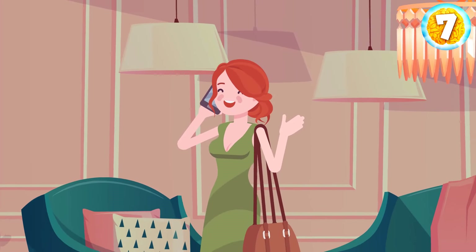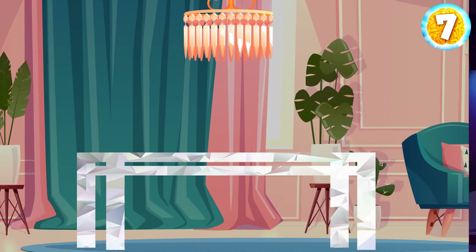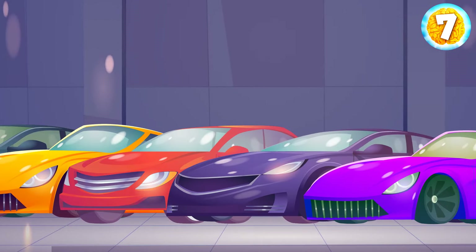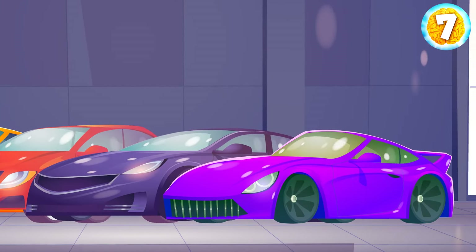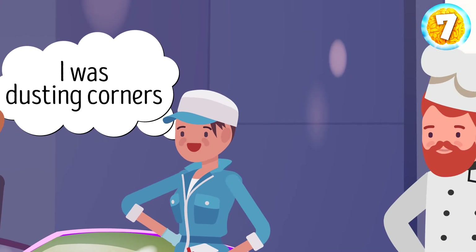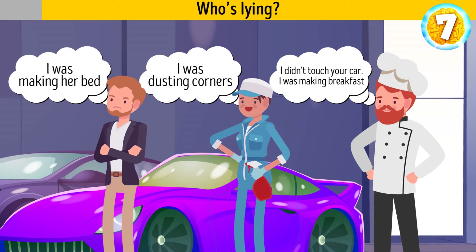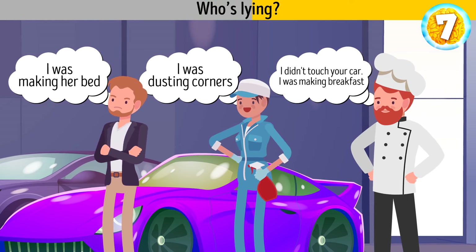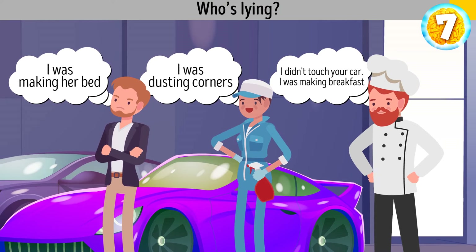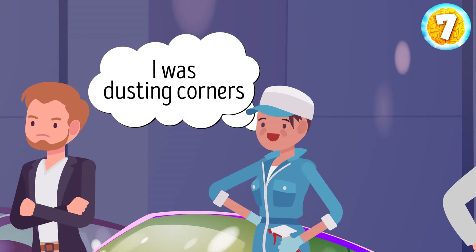Miranda is a very rich woman. She lives in a fancy circular mansion with diamond chandeliers in every room. She also has a diamond table, a movie theater room, a spa room, and a huge garage with five antique cars. But today Miranda is very upset — one of her cars is missing. The butler says he was making her bed. The maid says she was dusting corners. And the chef says he didn't touch the car and was making breakfast. Who's lying? The maid. Miranda lives in a circular house, so the maid couldn't be dusting corners.